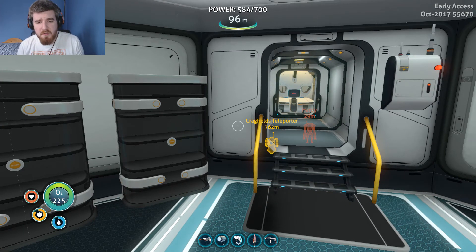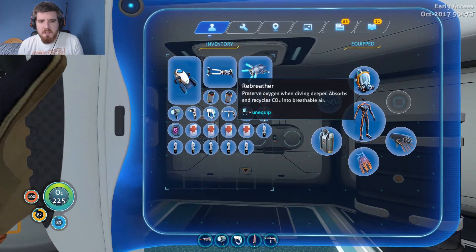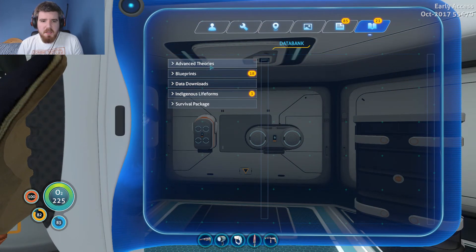Hi guys, my name is Seb Tudor, I'm the man on the Silver Mountain and welcome back to Subnautica. We're on to the last part of our taking a look at the various entries and things. What we're going to do is we're going to take a look at the indigenous lifeforms first.